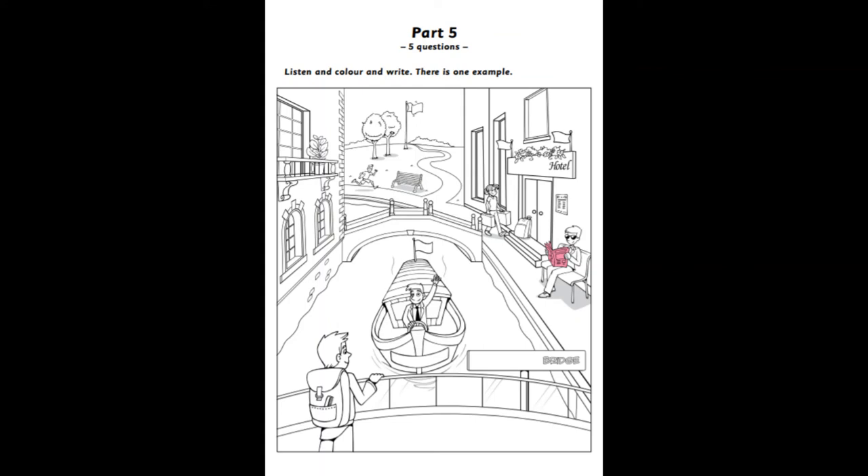I'd like you to write something else now. We need a name for the hotel, too. Okay. That's a good idea. Well, there's a board above its double doors. Can you see it? It's got plants on it. Write it there. All right. We'll call it Star Hotel. Lots of famous people stay there. Okay. That sounds good. I'll write that now. Thank you.